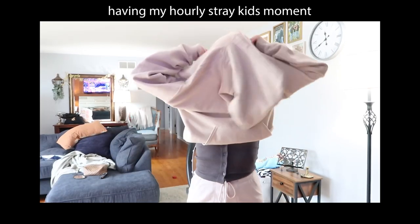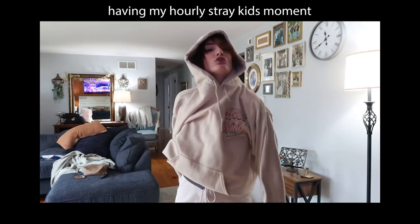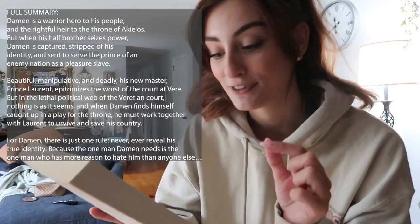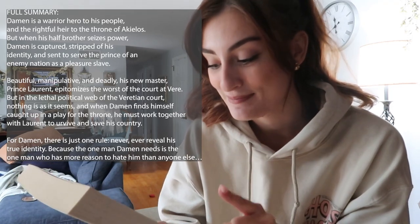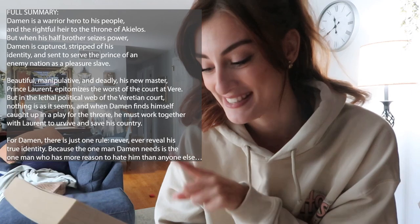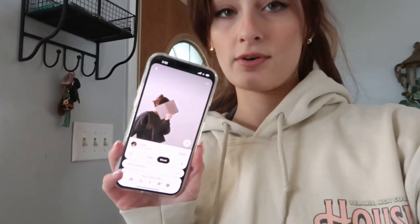Now we gotta pick the book. I picked The Captive Prince because if you guys haven't read this series, you should. For Damon there is just one rule: never ever reveal his true identity, because the one man Damon needs is the one man who has more reason to hate him than anyone else. I'm telling you guys, this is a good book.